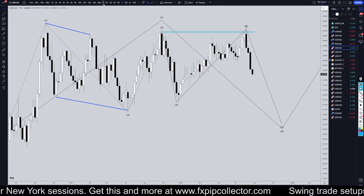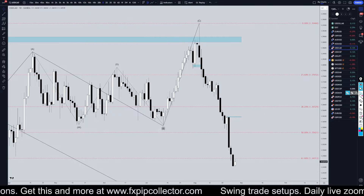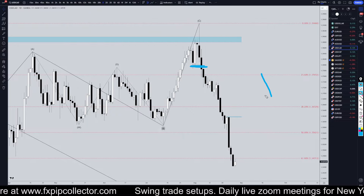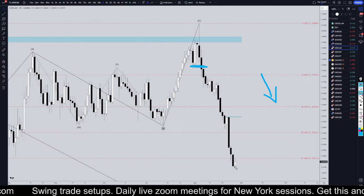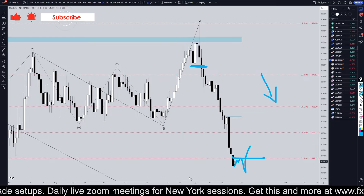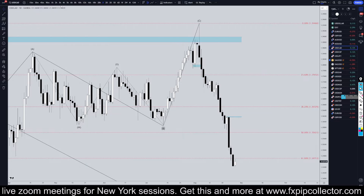Taking it down to the daily time frame — a very strong move to the downside on the Dollar CAD. Ever since we broke structure to the downside several weeks ago, we have been doing nothing but looking for shorts on shorter time frames at the end of every single pullback we see. Until we actually see a break of structure on these higher time frames, I would definitely continue to look for shorts on shorter time frames.